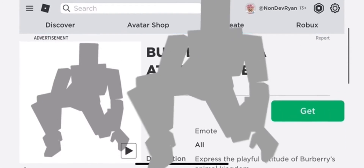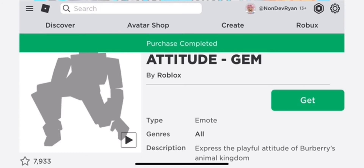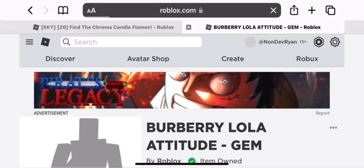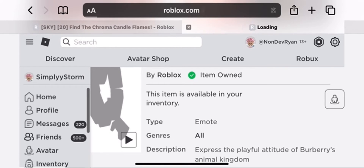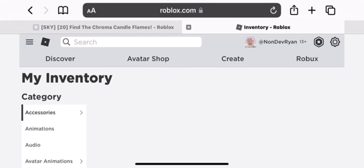In this video I'm showing you how to get the attitude gem from Boo Boo Berry Lola. It's free — you have 24 hours to get it. It came out 12 hours ago, so you have about 12 hours left. I'm going to premiere this for nine o'clock in the morning so you guys still have time to get it.